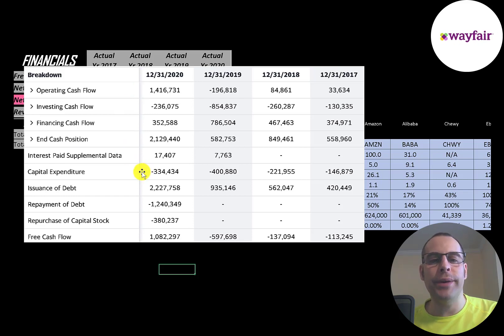Capital expenditures are investments in property, plant, and equipment. Operating cash flow minus capex gives you your free cash flow, and they did have negative free cash flow in prior years, so they've been issuing debt to run their business. They issued $400 million in 2017, $560 million, $930 million, and $2.2 billion.